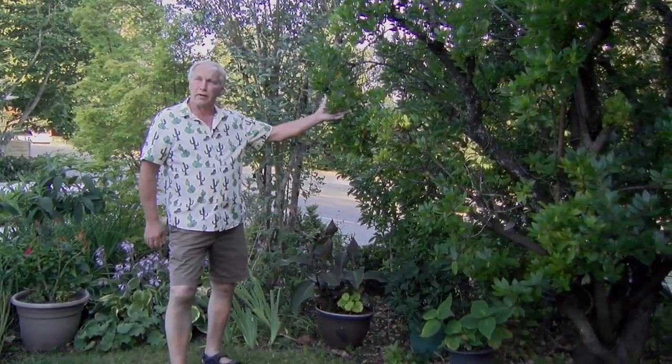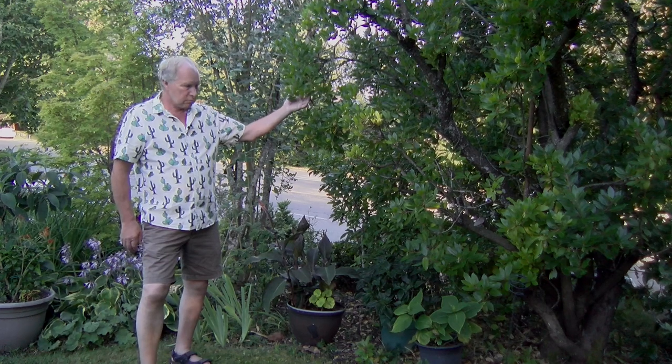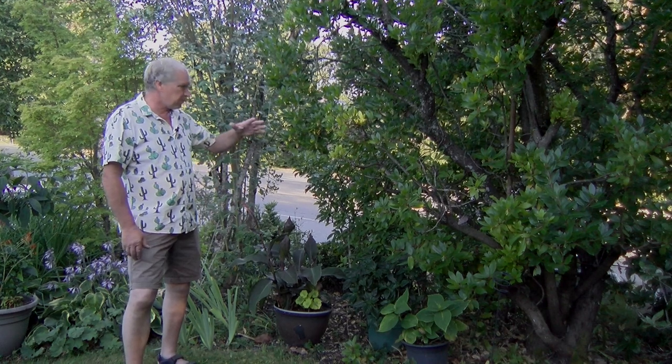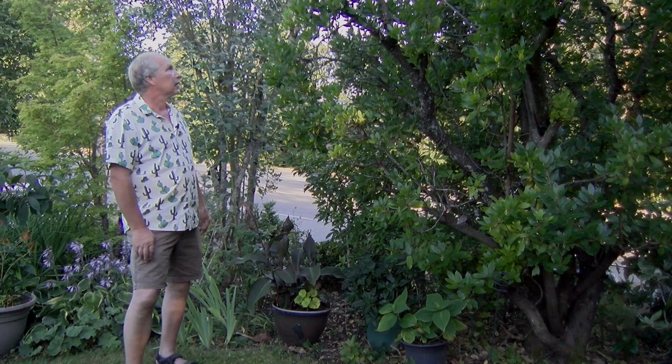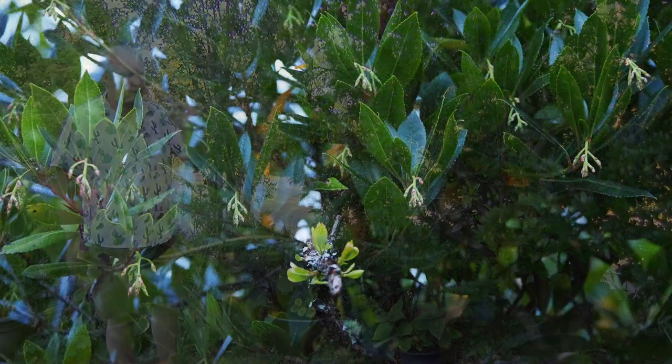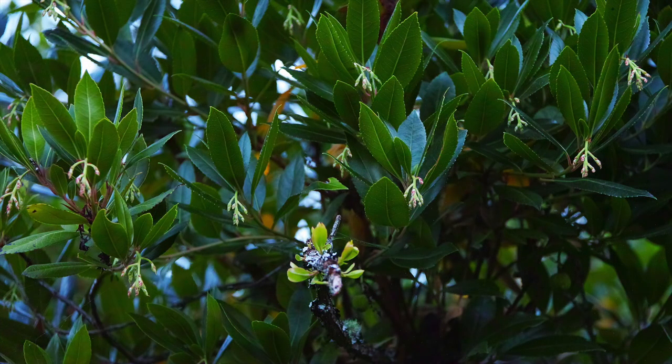Some of you might recognize this — it's a close relative of our friendly Arbutus trees. This is also an Arbutus — a strawberry Arbutus. This is the Asian version, from the other side of the Pacific. Sometime long ago they had a common ancestor, and when the ocean split apart they ended up with their own varieties on each side. It's very pretty and has no trouble with the winters here.